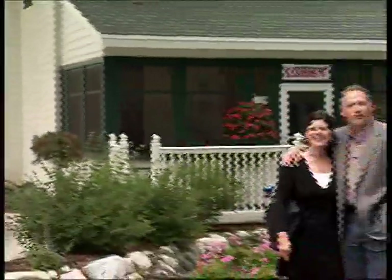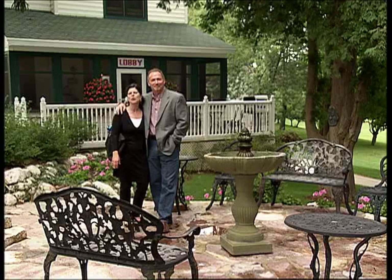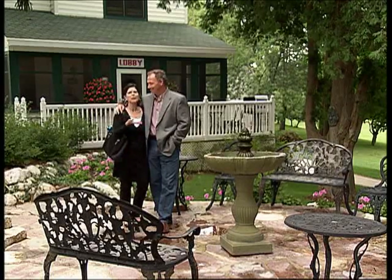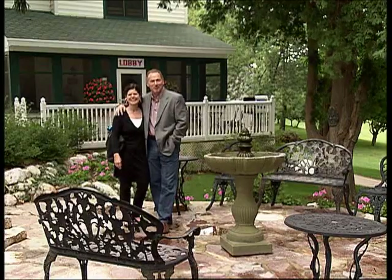Hi, welcome to the Victorian Village Resort in beautiful Elkhart Lake. We're Bob and Beth Dole. Enjoyed by travelers for over a century, the Victorian Village Resort offers modern-day amenities but in an unforgettable setting. It is beautiful here, isn't it? Come with us, we'll show you around.